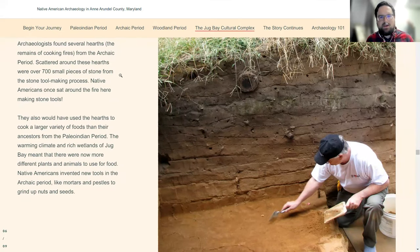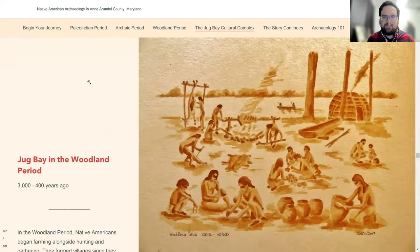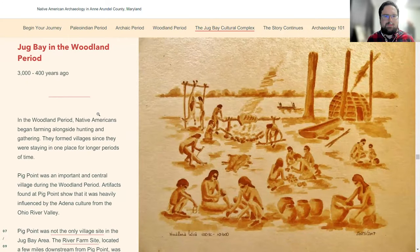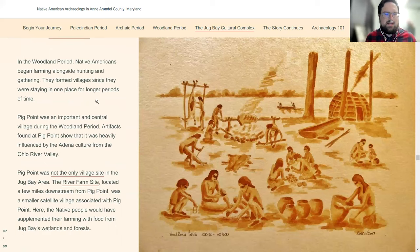We found lots of hearths, tons of stone flakes, points, and pottery. This is an example for the Archaic period — we talked a little about mortars and pestles. That work was all directed by Dr. Al Lukenbach, the former county archaeologist, now retired. In the Woodland Period, Pig Point becomes a village site. We sometimes see villages on locations where people had been coming seasonally for thousands of years.